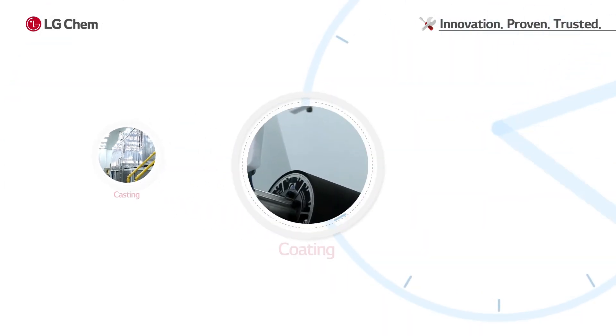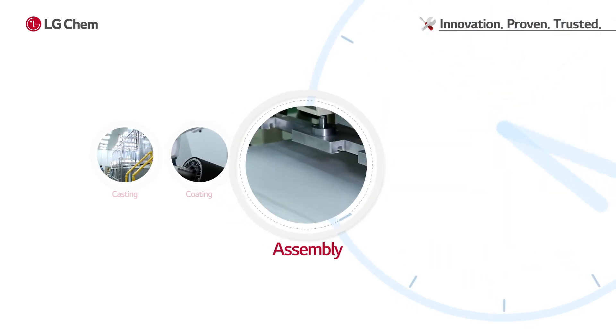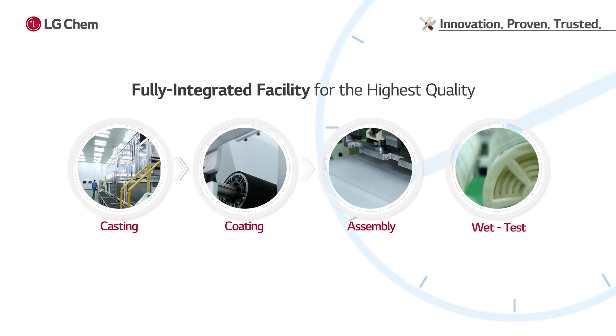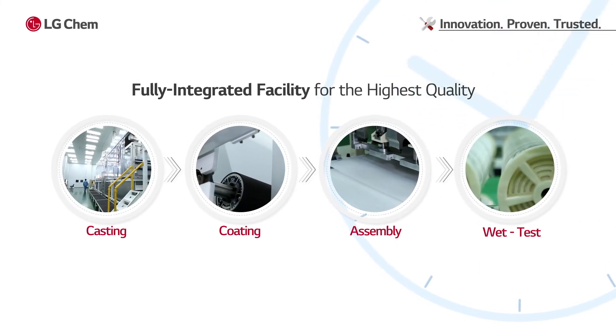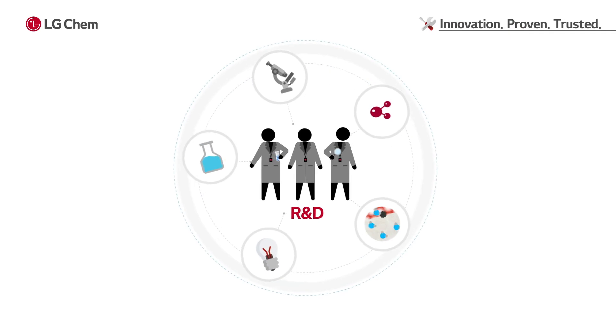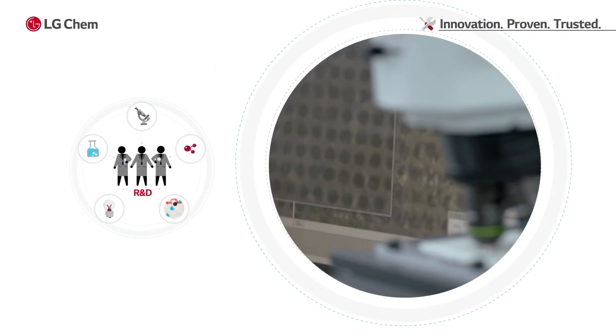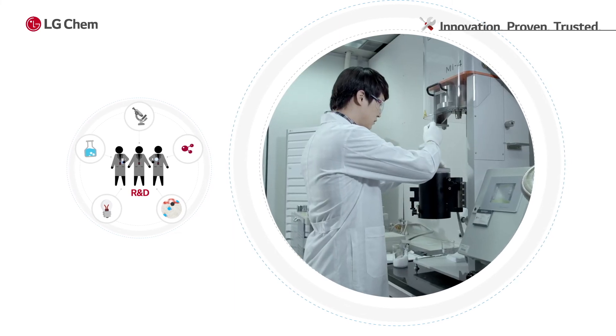LG Chem has a cutting-edge manufacturing facility for industry-top-quality RO membranes. The fully integrated production facility runs 24/7 in order to meet global demands. The future-oriented R&D team is developing next-generation products incorporating nanotechnology to lead the future of RO.